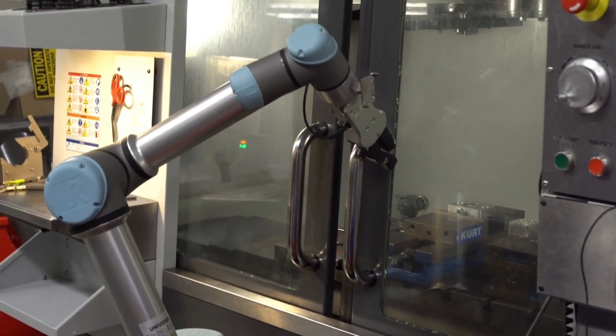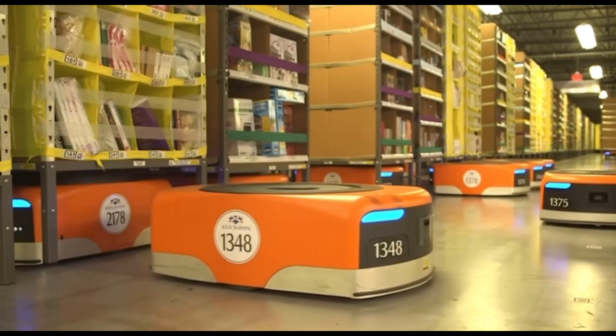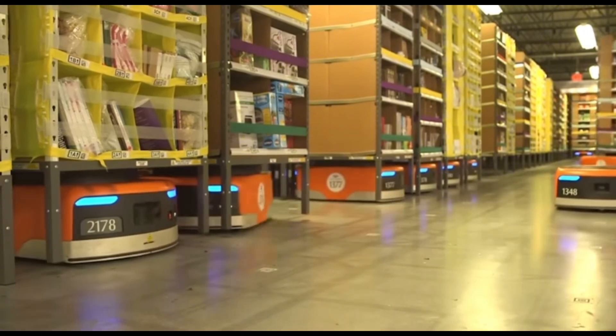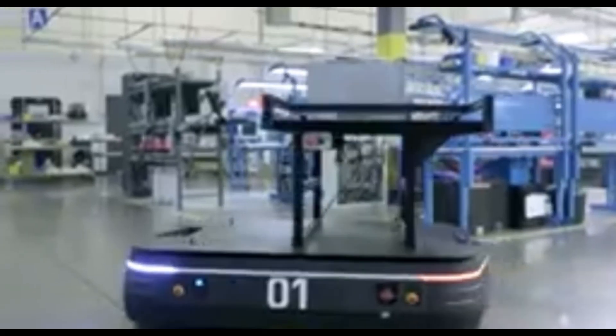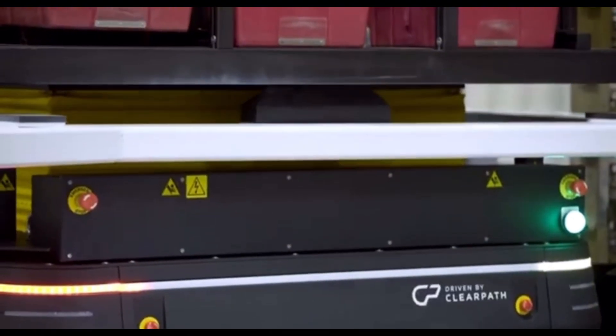Let's shift gears to autonomous mobile robots, or AMRs — the ultimate in flexibility, navigating dynamic environments without needing fixed tracks or routes. Brands like Otto, Omron, and Locus Robotics are leading the way in revolutionizing warehouse operations, transporting goods, and optimizing workflows in real time.